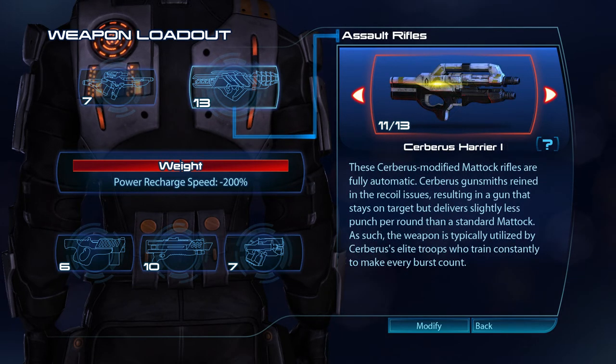These Cerberus-modified Matic rifles are fully automatic. Cerberus gunsmiths reigned in the recoil issues, resulting in a gun that stays on target, but delivers slightly less punch per round than a standard Matic. As such, the weapon is typically utilised by Cerberus' elite troops, who constantly train to make every burst count.